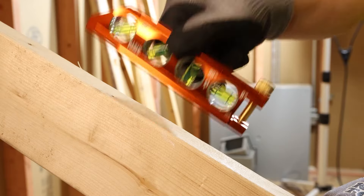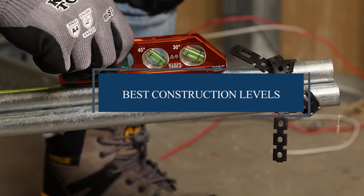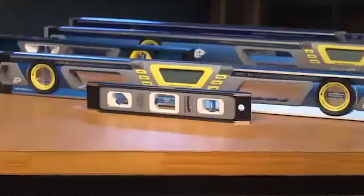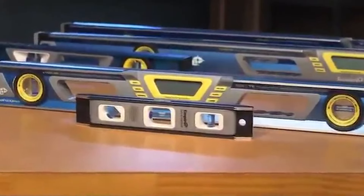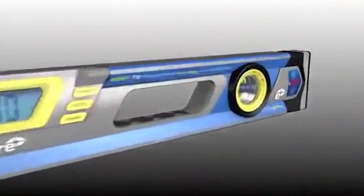Welcome to our channel. Today we're delving into the world of construction levels to help you find the perfect tool for your projects. From basic tasks to intricate measurements, having the right level is crucial for ensuring precision and accuracy on the job site.